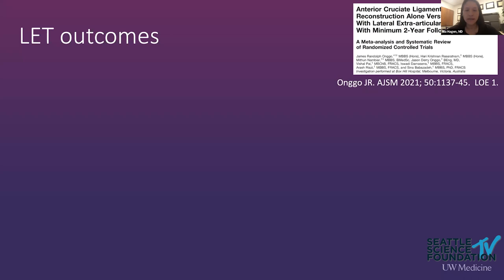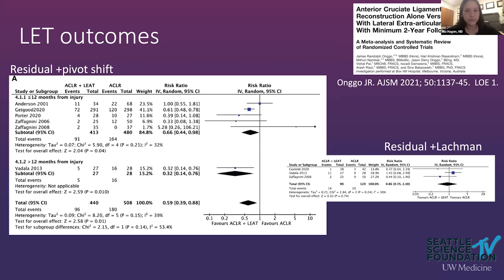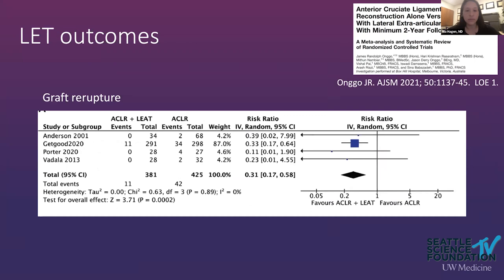A meta-analysis of randomized controlled trials on the LET for ACL reconstruction — which appeared in the ABOS written exam this year — found that supplementing ACL reconstruction with LET decreased positive pivot shift, with no change in Lachman as expected. In terms of graft re-rupture, the combined ACL plus LET group had a three times lower risk of graft re-rupture.